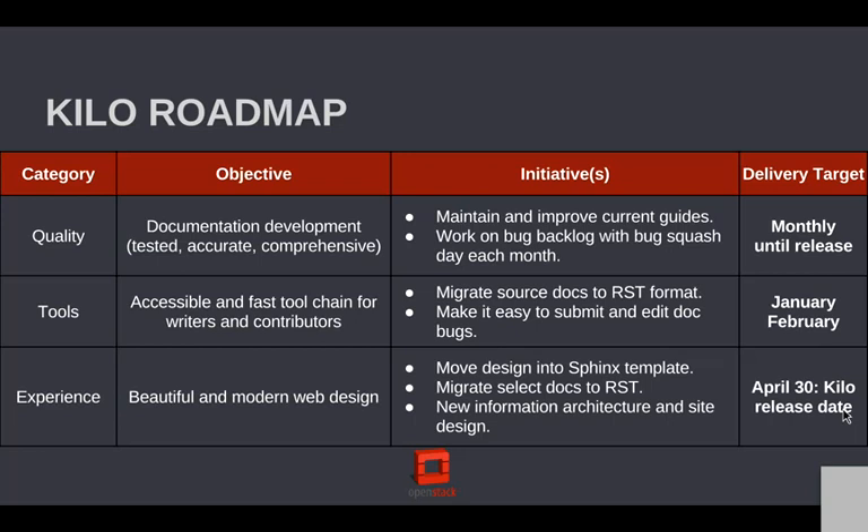Under experience, I feel like our site has shown its age — it's about a three-year-old design, and it really is time to bring it into a more page-based layout. What we're going to do is a phased approach to migrate certain documentation to RST using a new Sphinx template. I hope to have much of that migration done by the Kilo release date, but it's a ton of work.